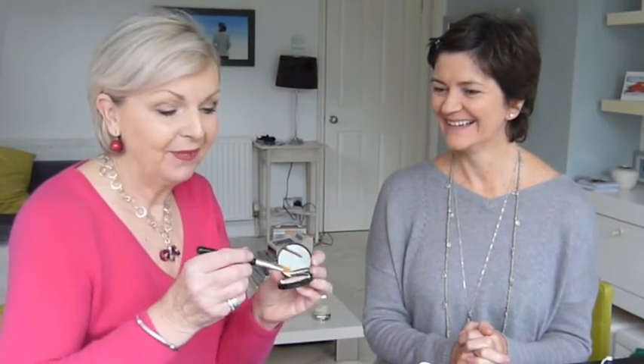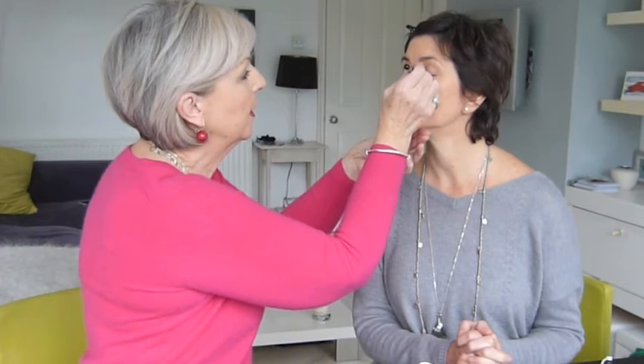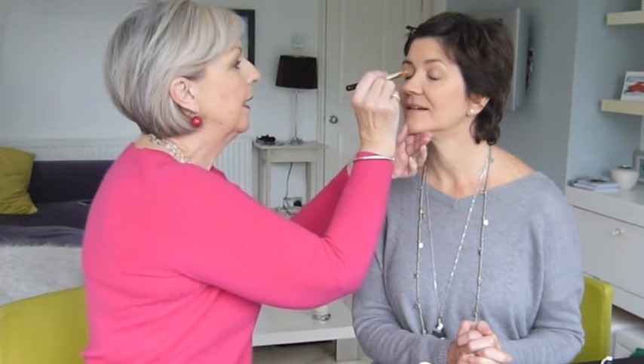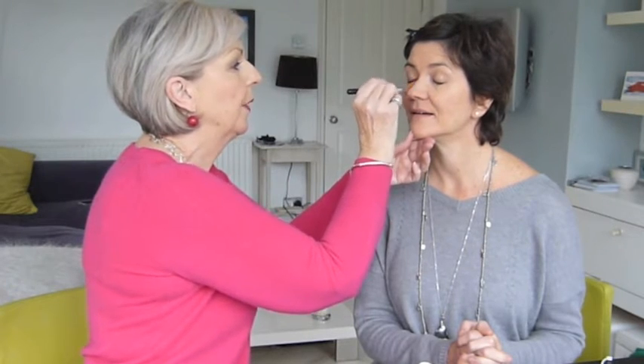The next thing I'm going to do - and I bet you don't use this - is a concealer. Concealer is like another layer to the foundation, and I'm going to put this into the corner of Joanna's eyes here and slightly into the area underneath, which can be quite blue.